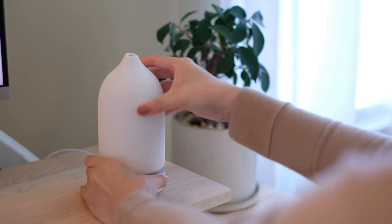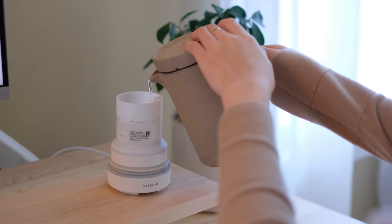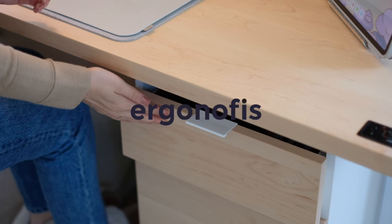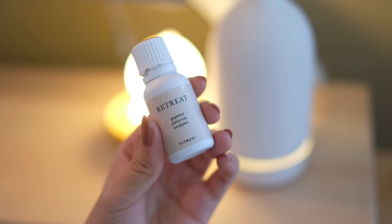Welcome to a cozy day in my life working from home. Thank you Ergon Office for sponsoring this video — make sure you watch the full video to learn how to enter the Ergon Office giveaway.